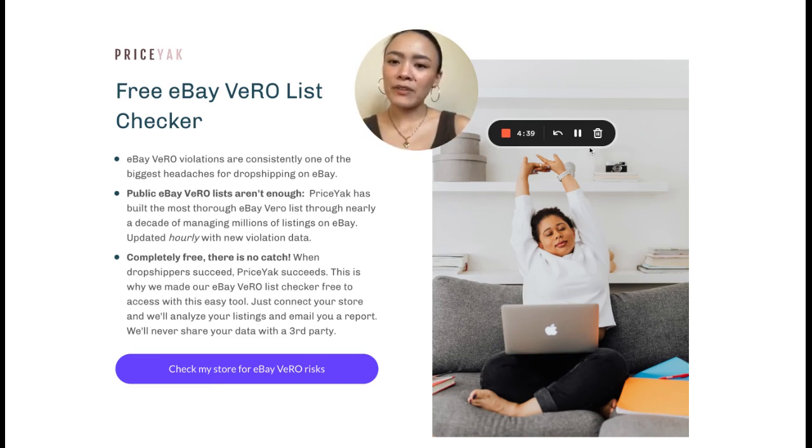Let's talk a little bit about our eBay VeroChecker, which we have spun off into a very useful free tool for dropshippers everywhere, because when dropshippers succeed, Priceyak succeeds. So let's break it down.